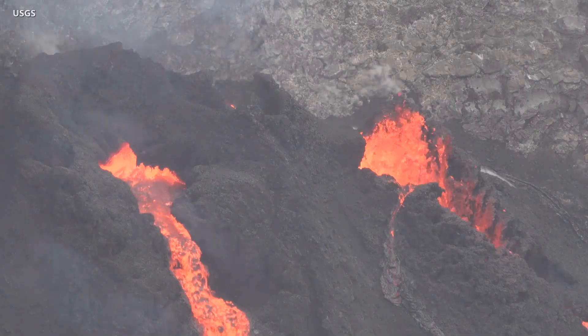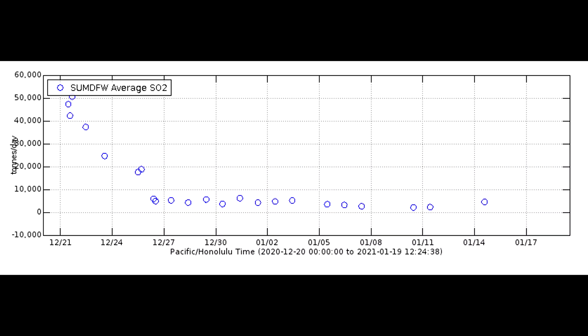Recent sulfur dioxide emission rate measurements show an increase to about 4,700 tons per day. These rates are elevated, but far below the emissions measured at the start of the eruption.